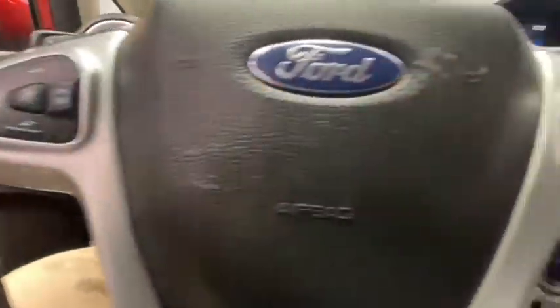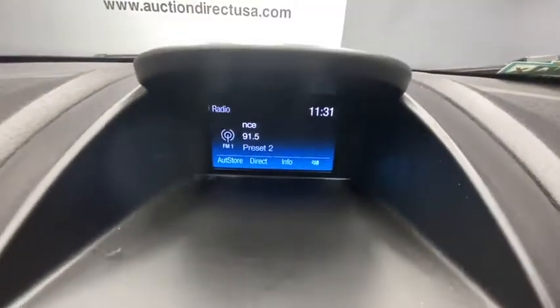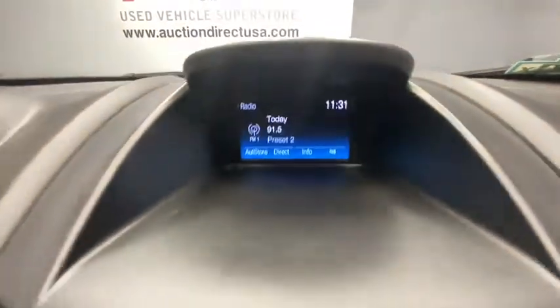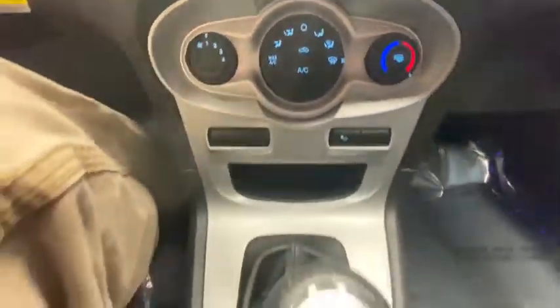Traction control, Bluetooth, dual airbags, alloy wheels, power steering, AM FM CD, MP3 radio, rear window defroster, power windows, CD player, security system, compass, electronic stability control.